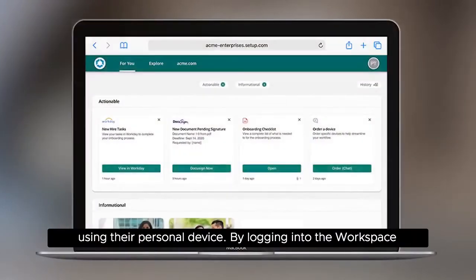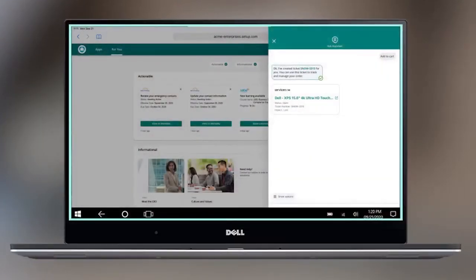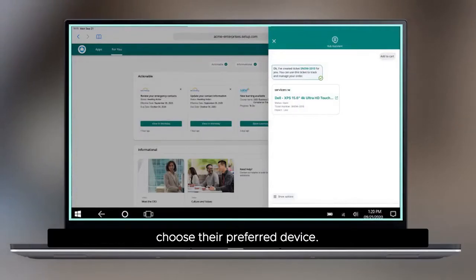By logging into the Workspace ONE Intelligent Hub, they can see all the apps that have already been provisioned for them. They can sign up for benefits, virtually meet their team, and choose their preferred device.